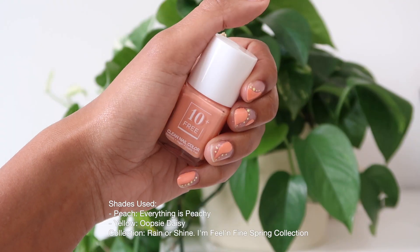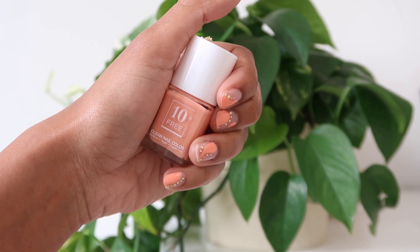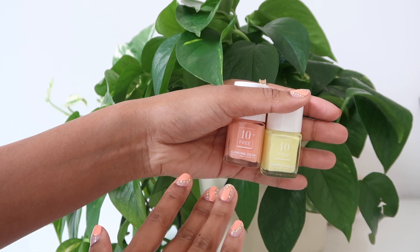Alright, here is my mani of the week! I ended up going with 'Everything is Peachy,' which is the beautiful peachy color, and then 'Oopsie Daisy,' which is a yellow, and made some polka dots around the design. Mani is done! I also want to let you guys know that I have a giveaway going on right now with 10 Free on my Instagram — follow the rules on the Instagram story linked below and you can enter to win their spring collection and mani essentials. Now I'm going to do my makeup and hurry up.